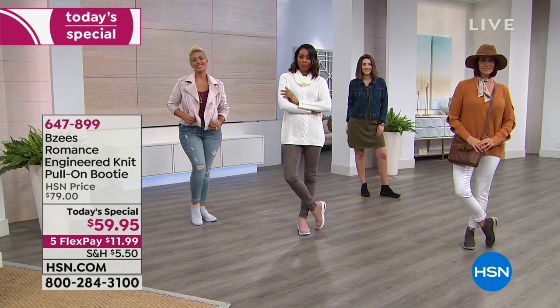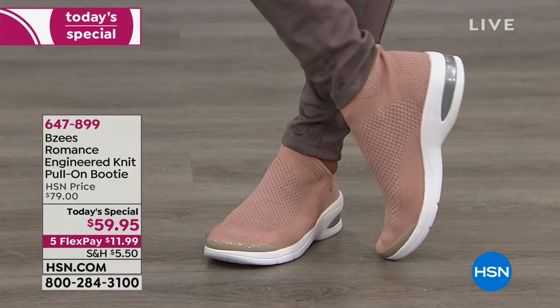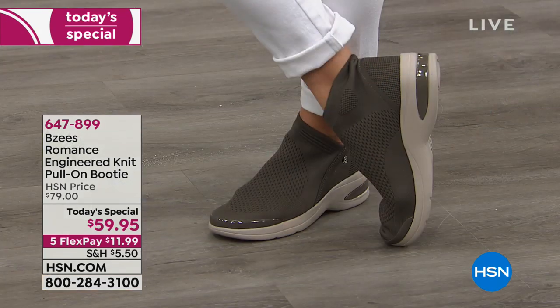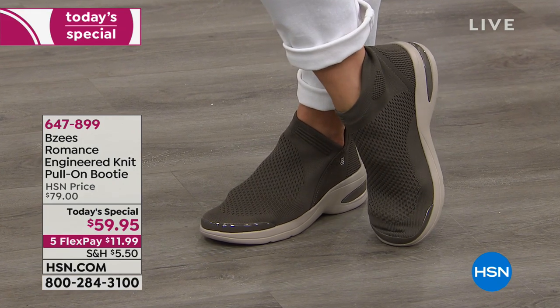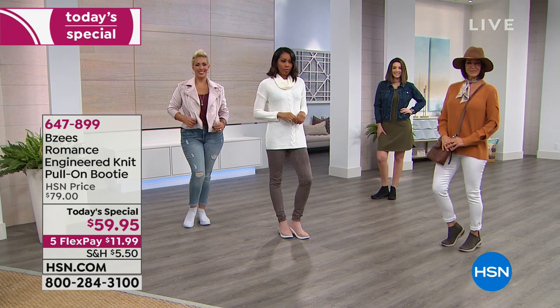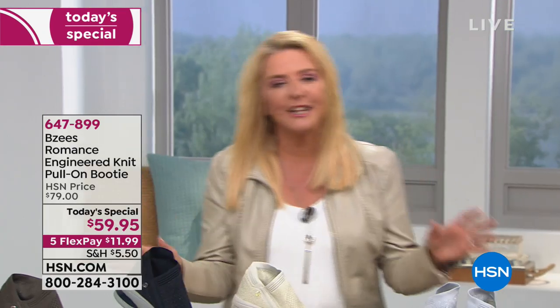One of the hottest looks right now in footwear — you'll see top athletes and superstar models wearing these knit shoes. Not only do they have a great look, but your foot can move in every single direction. It doesn't matter where you've got bumps or issues on your foot — BZ's works for you — and they have the most amazing footbed.